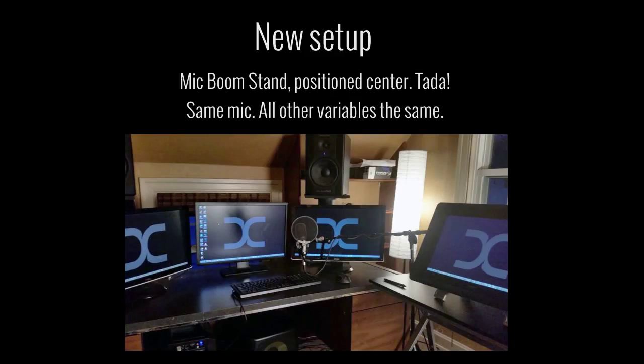This is the new setup. I didn't have a picture with the desktop mic as I do now, shown beneath, but it sounds — as you can tell — much louder, much crisper, and just all around better.